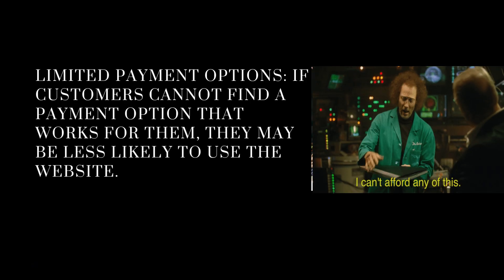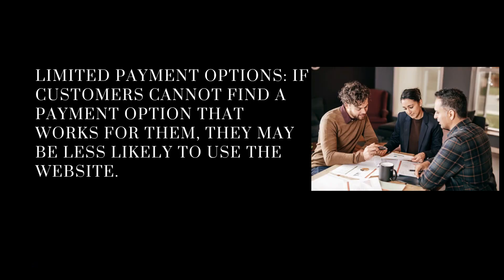Limited payment options. If customers cannot find a payment option that works for them, they may be less likely to use the website. Put the details on individual properties to give people an idea. They're looking to see what information they can get and how much something is going to cost them. Be upfront and get it out there for them to see.